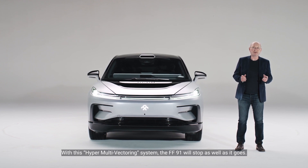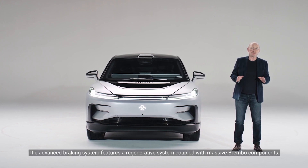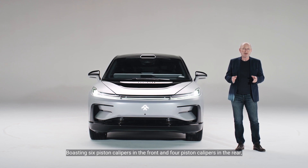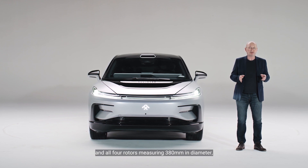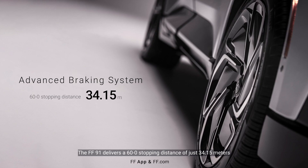With this hyper-multi-vectoring system, the FF91 will stop as well as it goes. The advanced braking system features a regenerative system coupled with massive Brembo components, boasting six-piston calipers in the front and four-piston calipers in the rear, with all four rotors measuring 380 mm in diameter. The FF91 delivers a 60-to-0 stopping distance of just 34.15 meters, so you'll feel confident on the road or on the track.